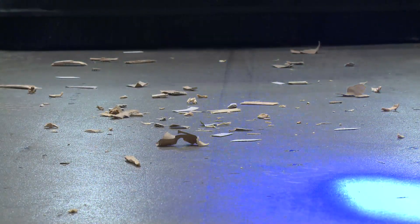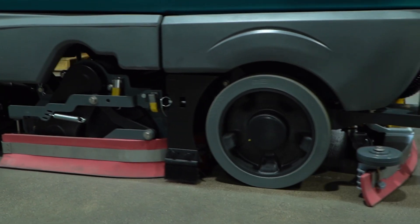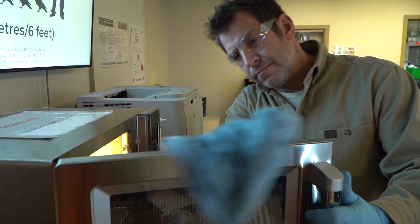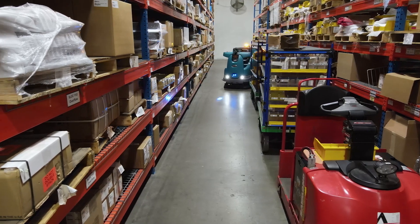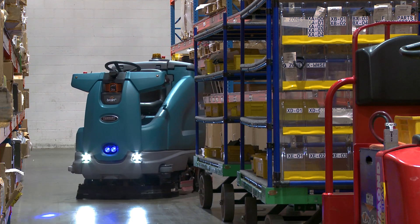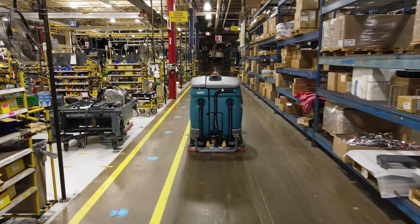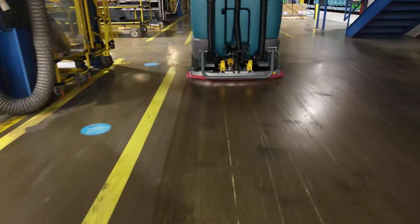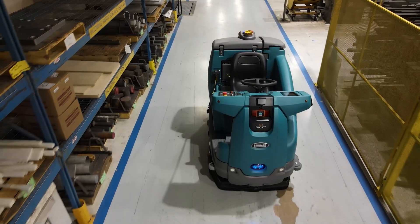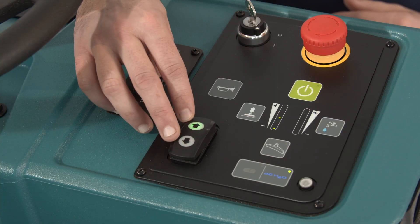Clean thoroughly in a single pass with a dual brush cylindrical scrub head that also picks up small debris to prevent streaking, allowing consistent cleaning and improved productivity. The T16 AMR navigates real-world environments and quickly adapts and moves around unplanned obstacles automatically. Whether you're cleaning a sensitive surface or scouring off heavy grime, Tennant's T16 AMR brings big productivity and heavy-duty performance to the job with innovative, exclusive features.